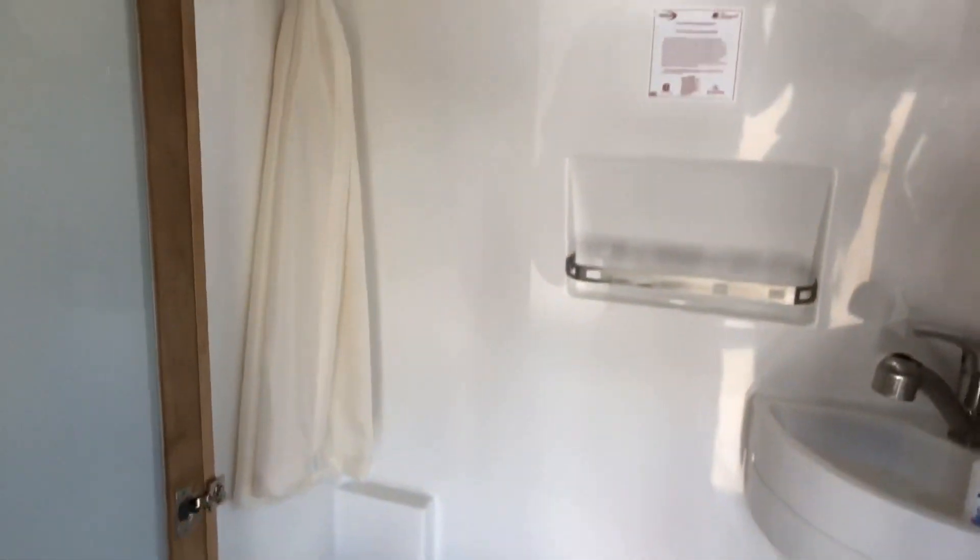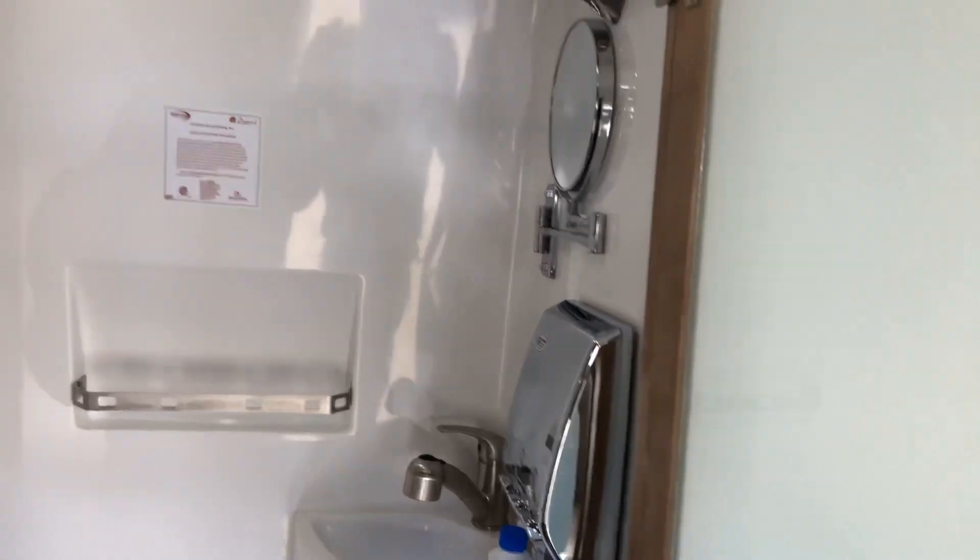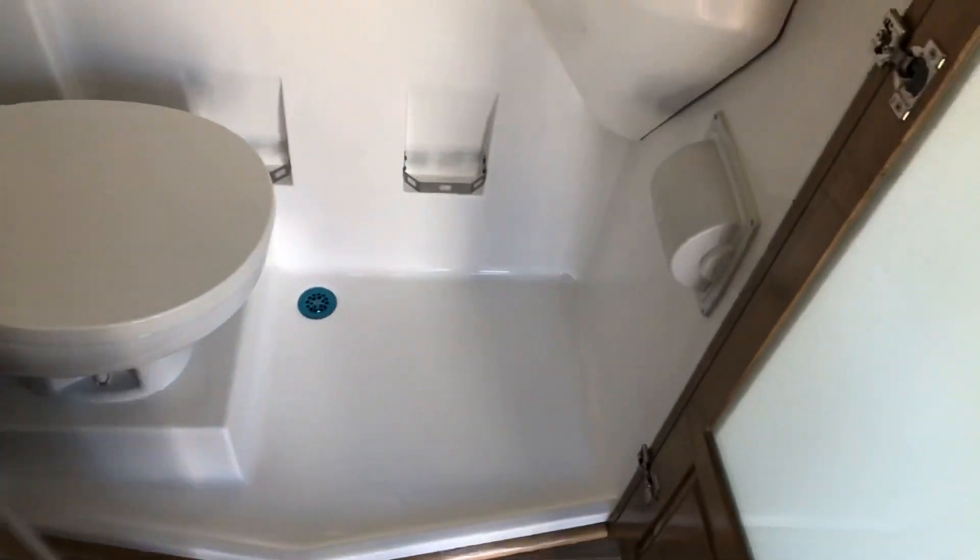Coming around, this is your bathroom. You've got your toilet, your shower, your sink, your mirror — all LEDs. It's a very big bathroom and it will actually expand another three inches if you want more space.